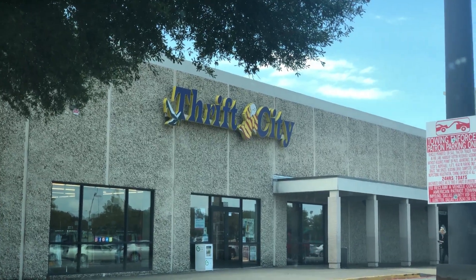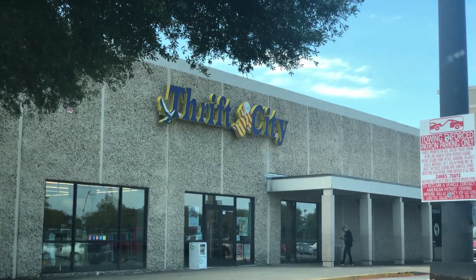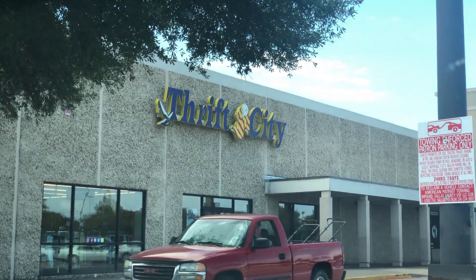What's going on guys, Josh from everydayfba.com here. This is Thrift City — we're going to go in, scan all the DVDs and CDs, see what kind of profits we can find, and see just how long it takes.